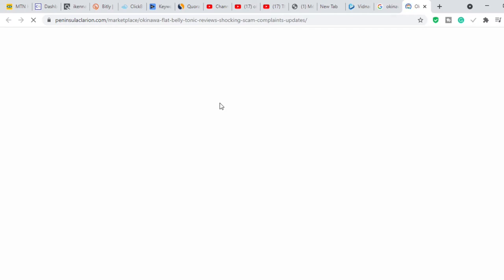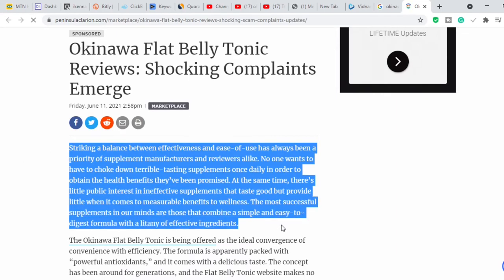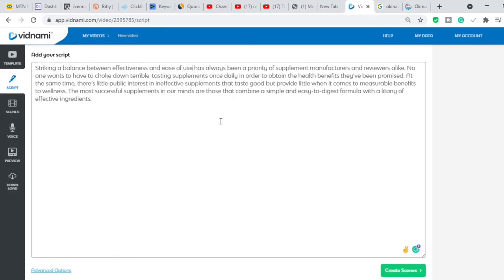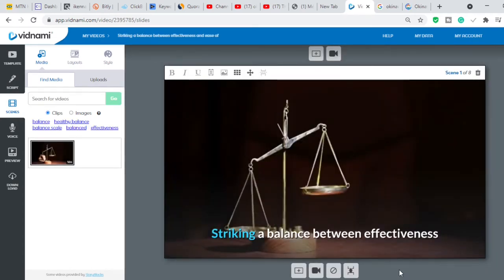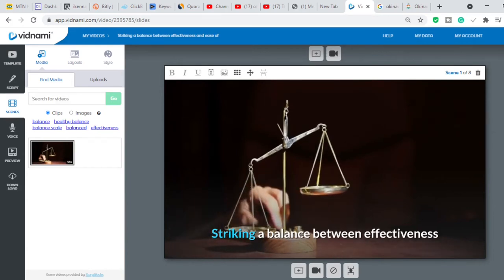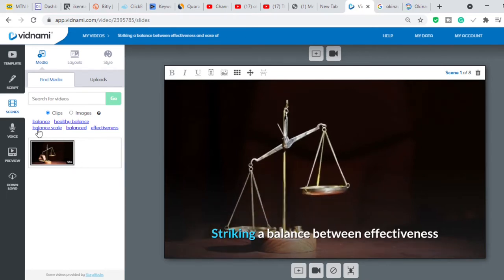For the purpose of this tutorial, since we're reviewing the Okinawa Flat Belly Tonic, I'm going to copy part of another person's article as a demo — but I'm not asking you to do that. Write your own review and make it compelling. So I'm taking just the first paragraph of this person's article and pasting it into Vidnami. Once we've pasted, we click 'Create Scenes' — Vidnami reads the text, finds images and videos that match what the text is saying, and creates the video automatically.